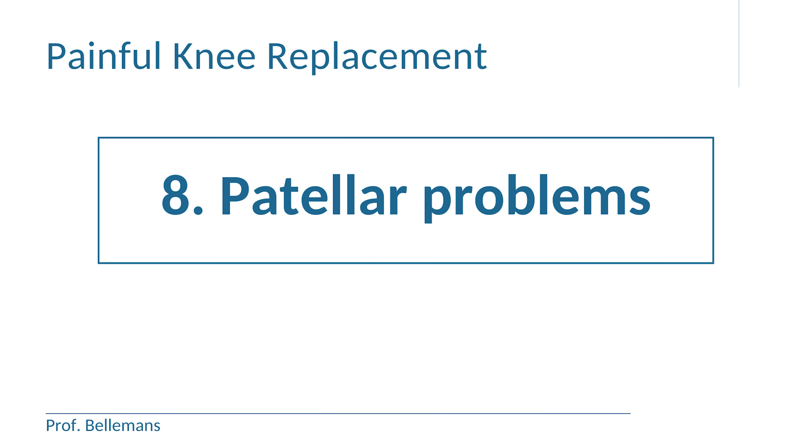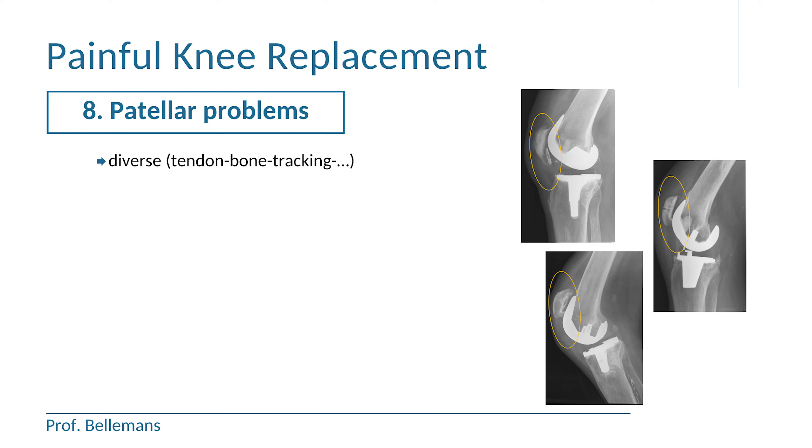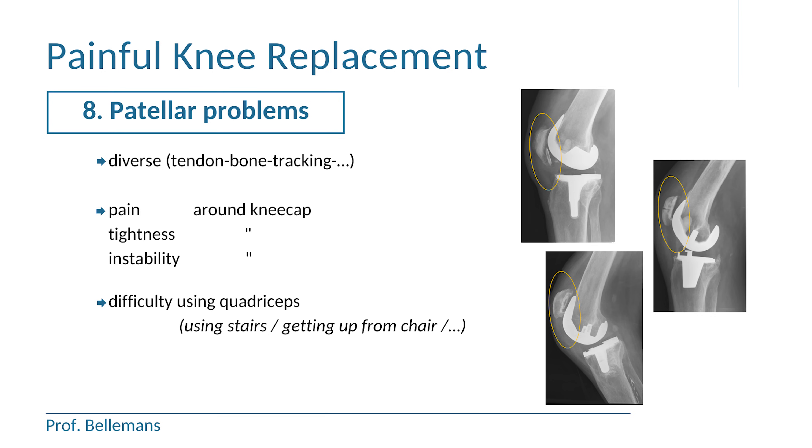Finally, problems with the patella can also be a cause of pain. Patellar problems can be related to the tendon, to the bone or to the patellar tracking, and they can cause pain, tightness or instability around the kneecap. Usually there is also difficulty in using the quadriceps, like when going down stairs or getting up from a chair. When the patellar problem is minor, strengthening exercises of the quadriceps are usually sufficient to improve the situation. But in the more severe cases, a re-operation may be required to fix the problem.